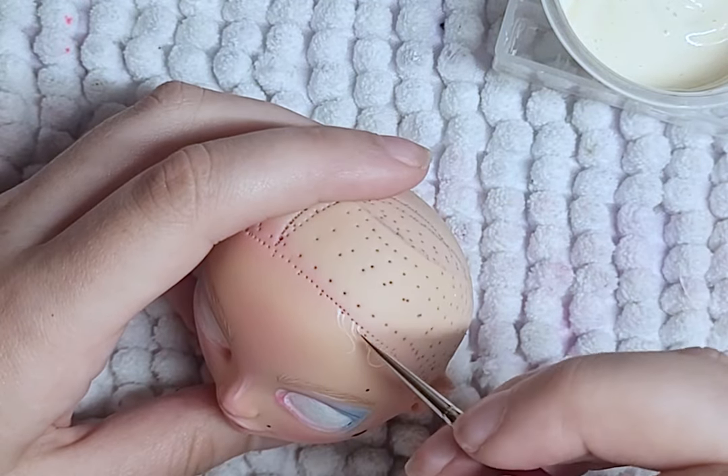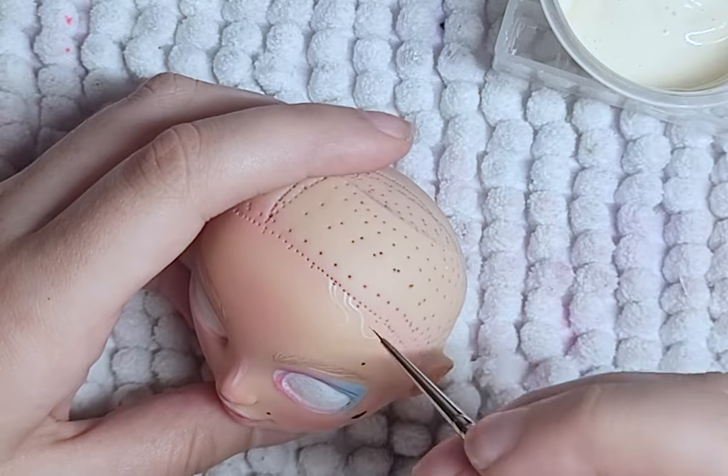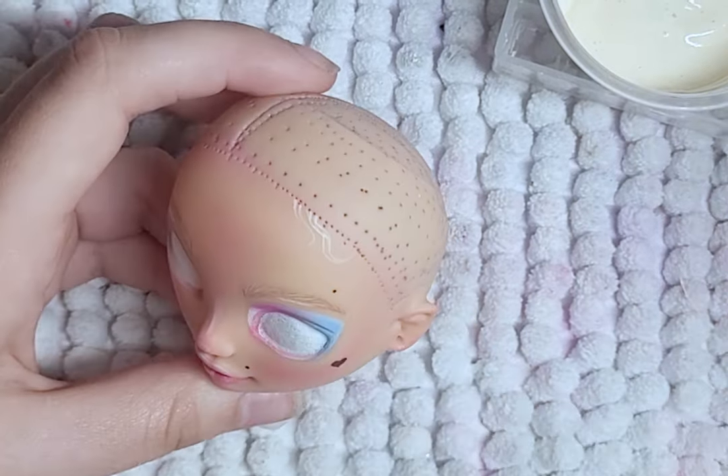I'll be using yarn for her hair, and the baby hairs will help with the transition and make it look more smooth. It's also just a fun detail to add.